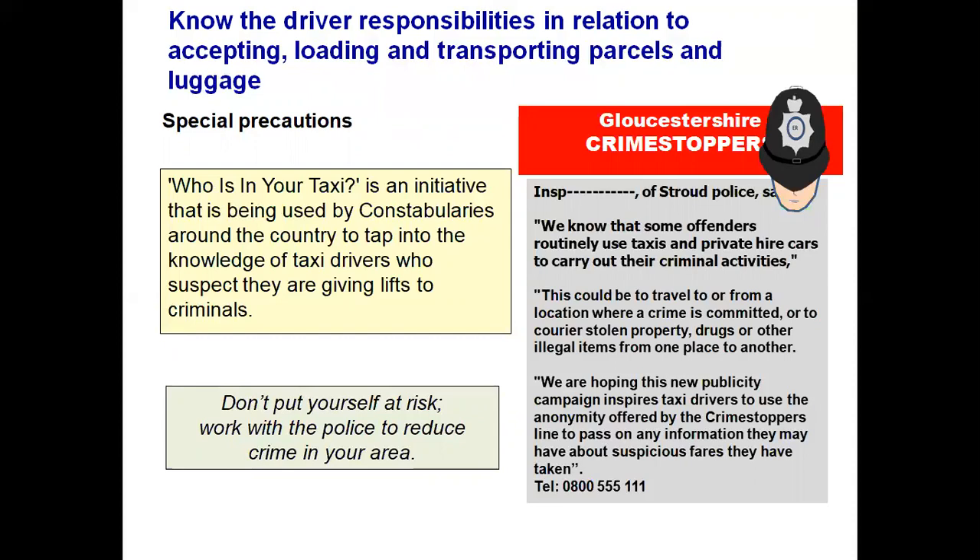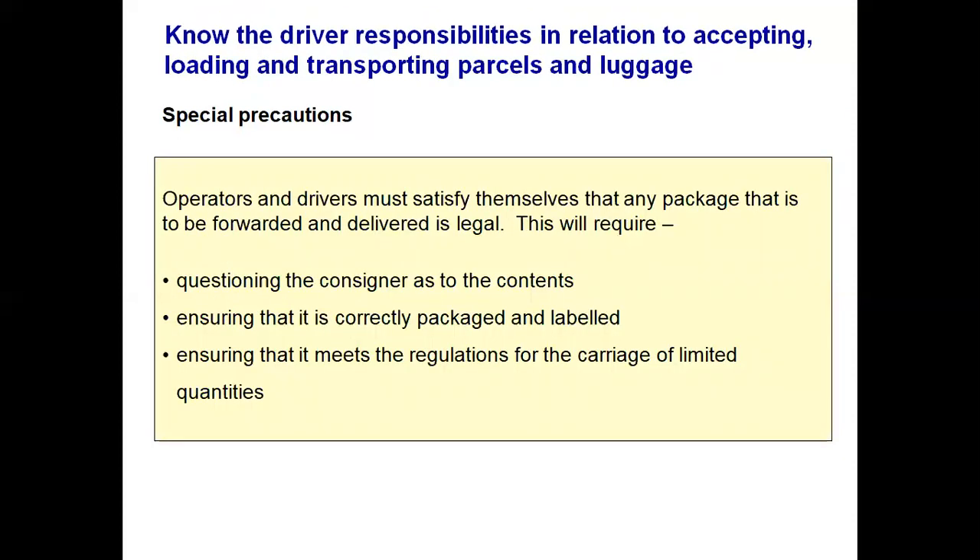Should you have a passenger who has drugs on their person and you are stopped by authorities, and the passenger stuffs the drugs down the back of the seat, the police are not ignorant — they will realise the passenger did that, particularly if it is in the rear seat and not near the driver. The main concern is unaccompanied packages, where you would be imprisoned should you be carrying drugs, stolen goods, or goods where duty has not been paid. The operator, base staff and drivers must satisfy themselves that any package to be carried is legal.